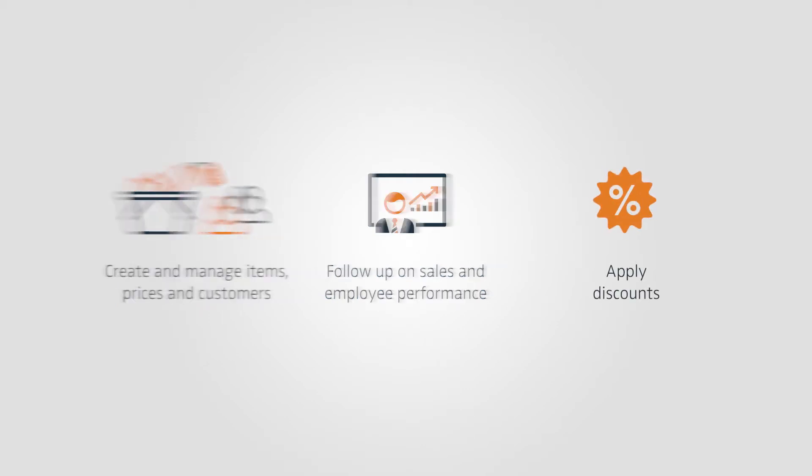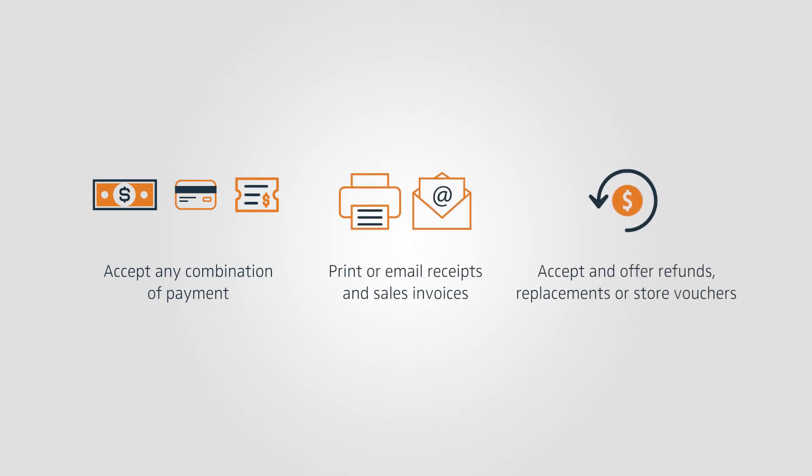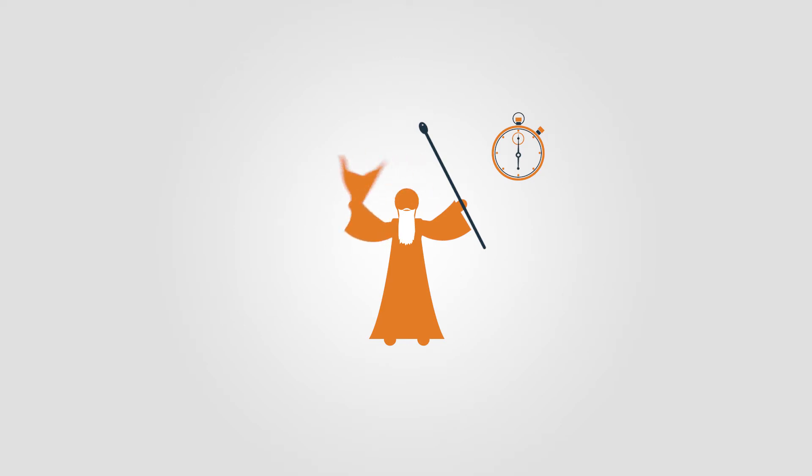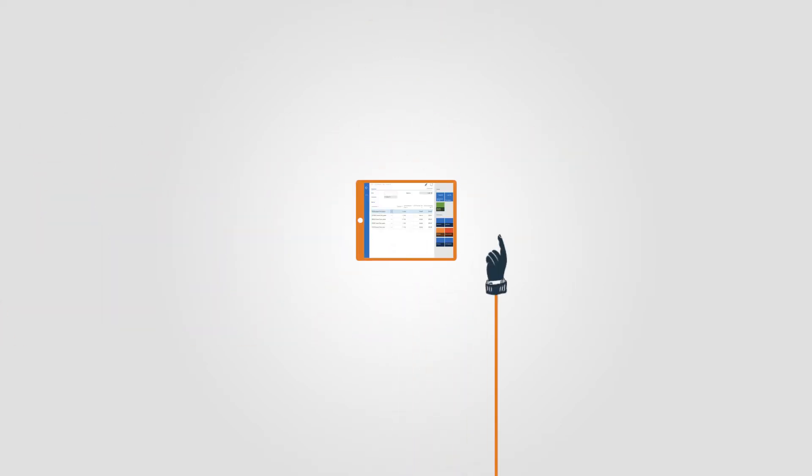Yes, we can do that. And that, too. All from one system. All you have to do is run the wizard and start selling in minutes. Plain and simple. The system is fully optimized for touchscreen. It's perfect for a dynamic business like yours, needing a mobile point-of-sale.